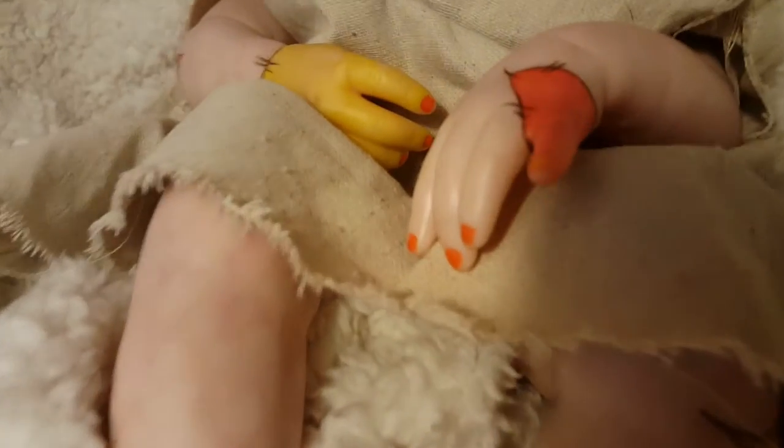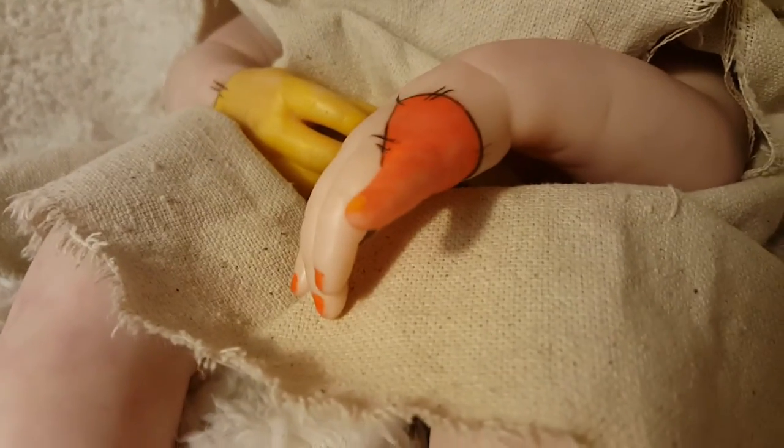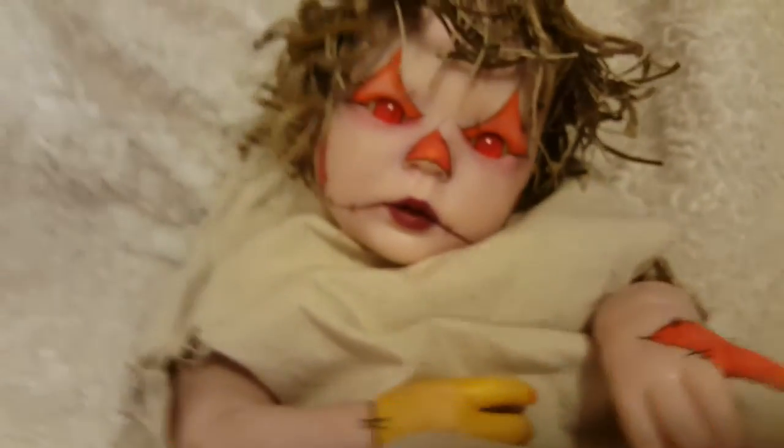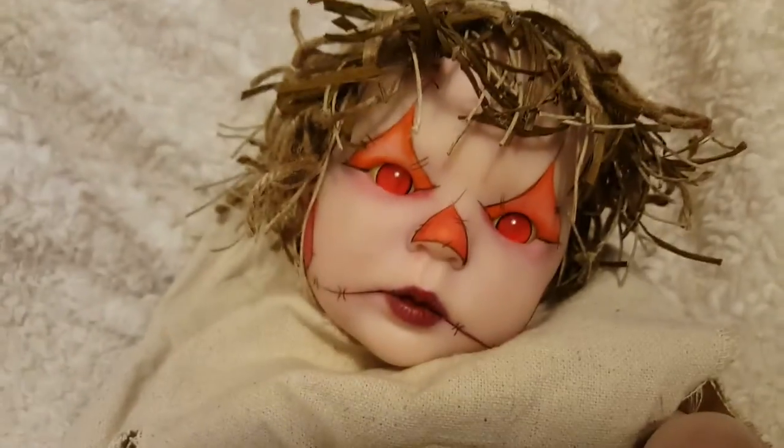And she's got all this cool patchwork, and little multicolored nails, depending on which foot it is. And here she is, close up of her.